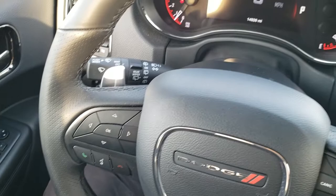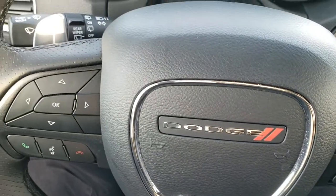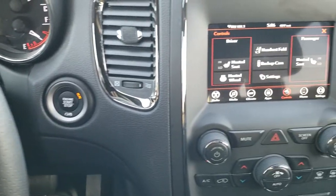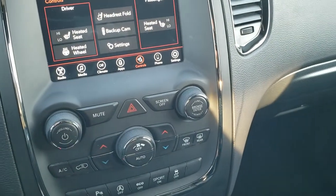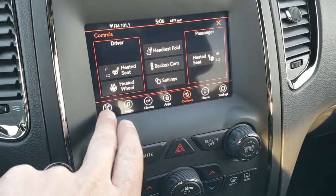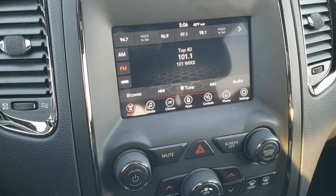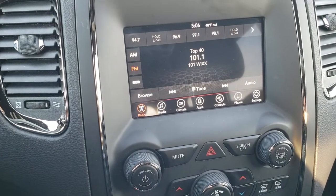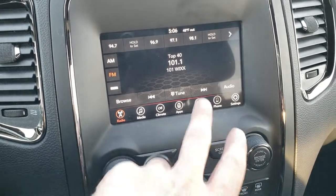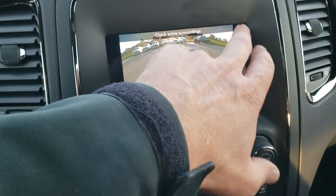This one comes with the leather-wrapped heated steering wheel. Cruise controls are on the right, Bluetooth and information center controls on the left. You get the paddle shifters, push button start, and this one does have remote start as well. It has the seven inch Uconnect 4C radio with AM, FM, and Sirius XM radio capabilities. You can broadcast your cell phone to it and share your screen with Android Auto and Apple CarPlay. You can also control heated seats and heated steering wheel right there, and check out the backup camera without even putting it in reverse.